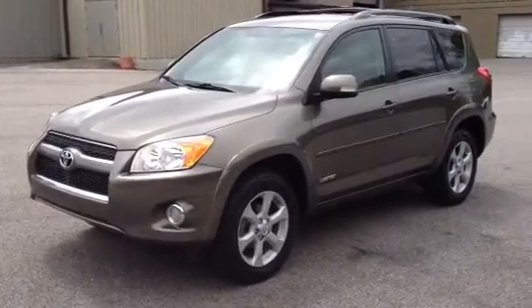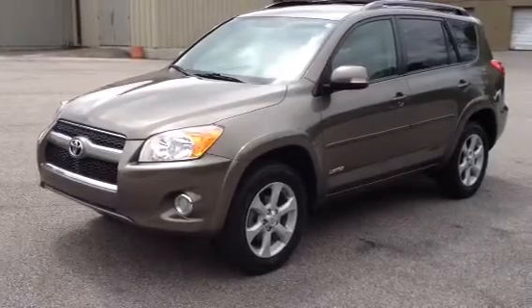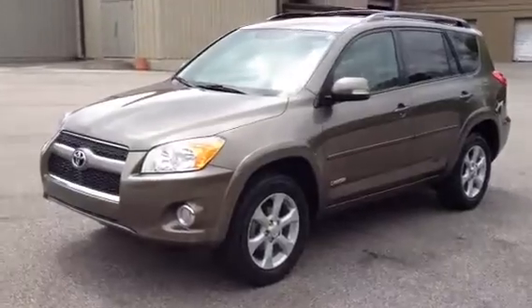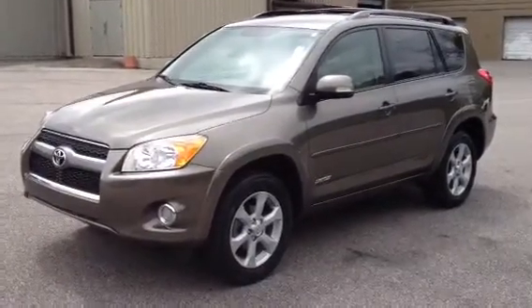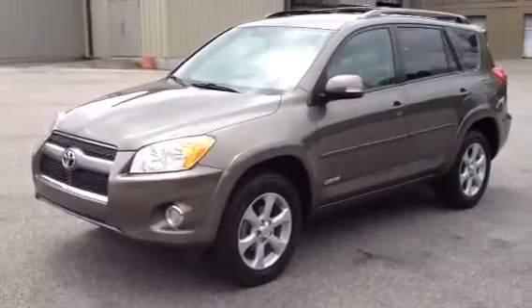This is Ronnie Barnes with LaGrange Toyota in LaGrange, Georgia. This is a short video of a really nice 2011 Toyota RAV4. This was a local trade-in. It only has 59,000 miles. It's a limited model. It has your alloy wheels, your fog lights, and all the amenities.